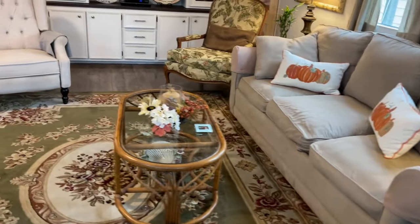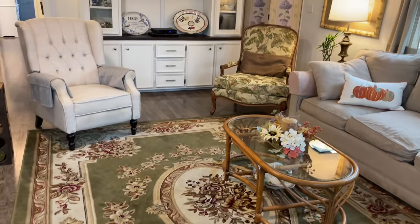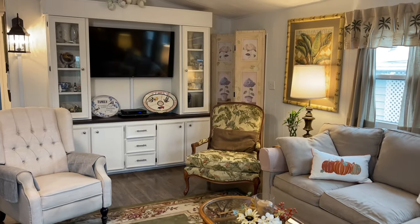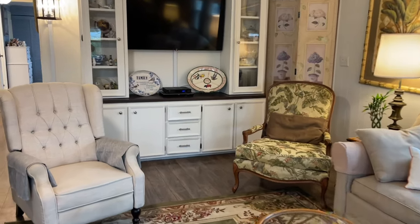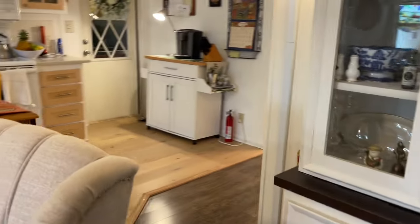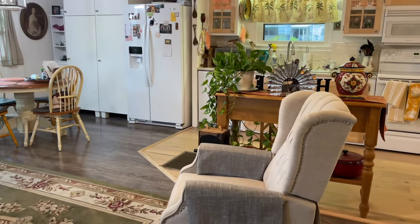We've got upgraded lighting fixtures and ceiling fans. Off in the right corner you'll see the room divider that is covering an exit door — they just don't use it, so they've decided to cover it that way.